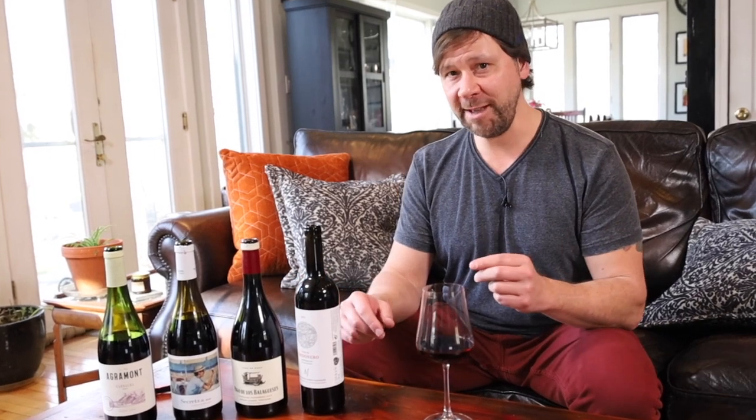In the last segment, I gave you a quick rundown of Spain and the wine regions that we're featuring here. It's a good primer for this tasting, so if you haven't seen that yet, that's a good place to start.